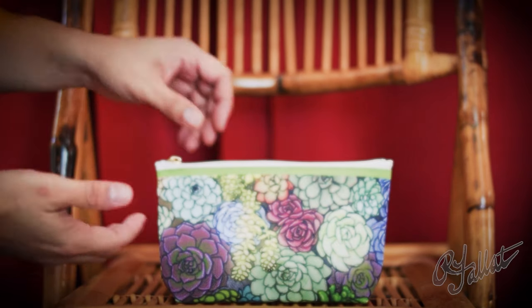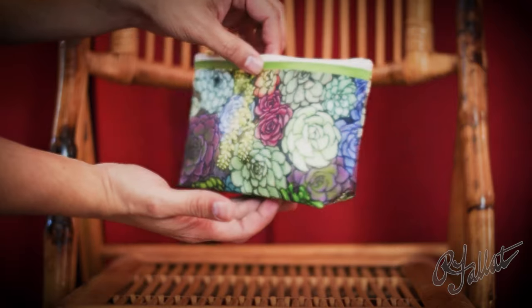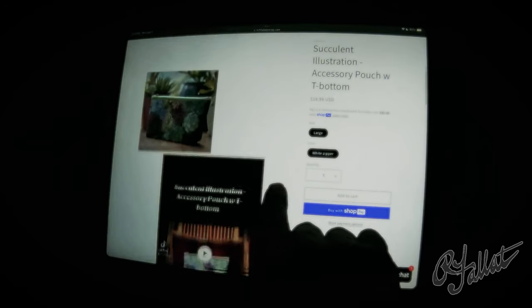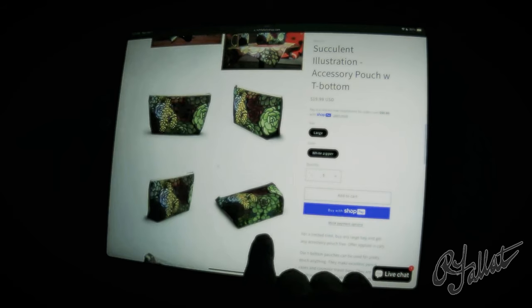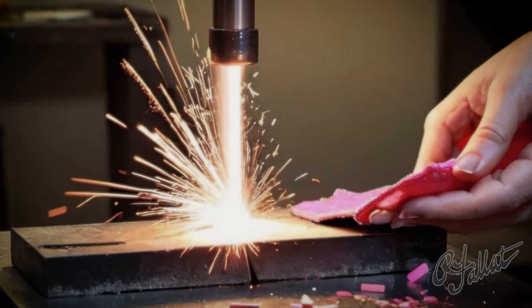Hey, you — yeah, you. Are you tired of schlepping around with a boring old pouch? Forget about it. Introducing the Succulent Splendor accessory pouch — a little slice of botanical heaven right in your hands. This ain't your grandma's makeup bag, let me tell you. It's like a work of art. Look at these succulents — vibrant, colorful, like they're straight out of grandma's garden. And the construction on this thing, forget about it — it's tough as nails.